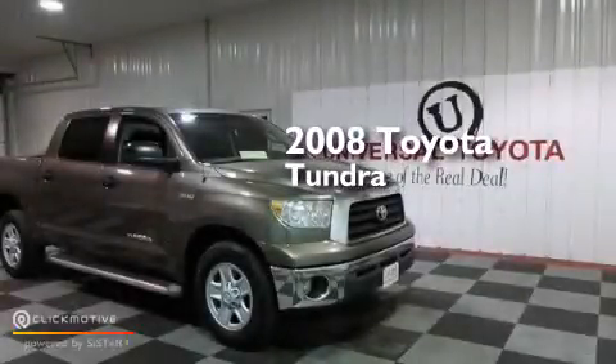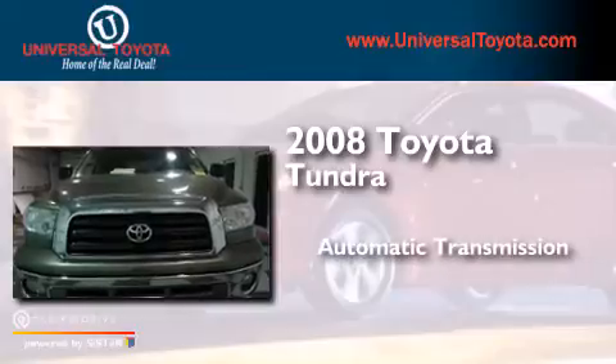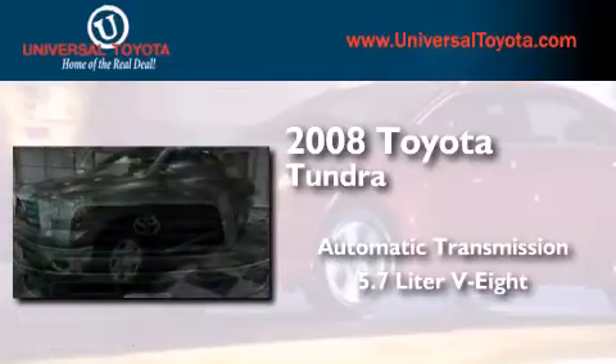This is a 2008 Toyota Tundra. This truck has an automatic transmission and a 5.7-liter V8.